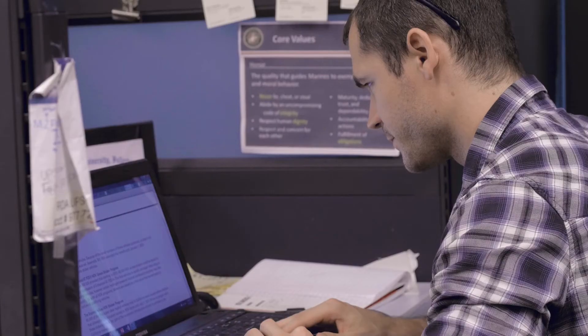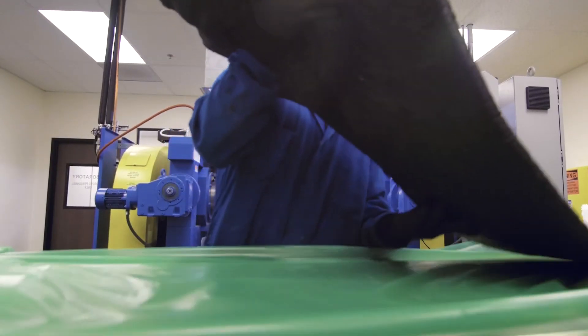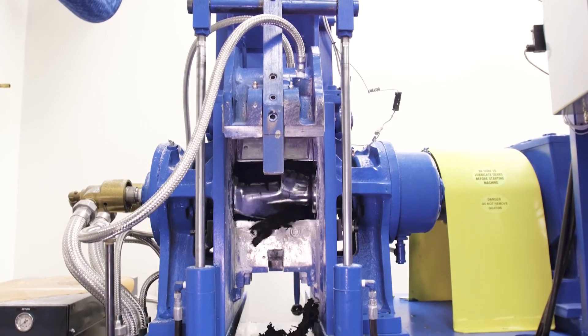Here I see the whole process. I see the order come in, I see the receiving, I see how we weigh it out, I see what parts go into it — all the way up to when we cure it and then ship it right back out again.